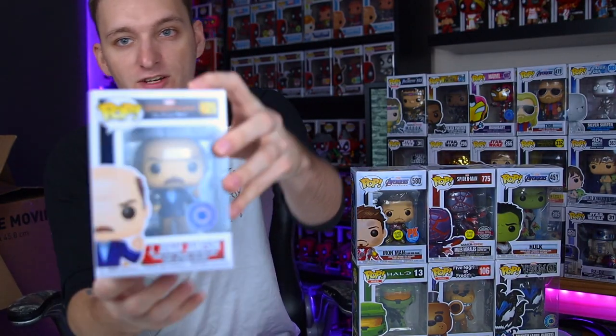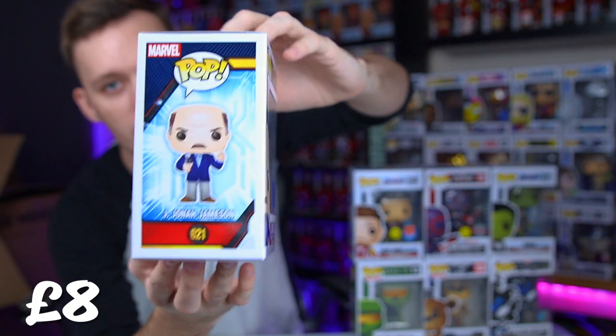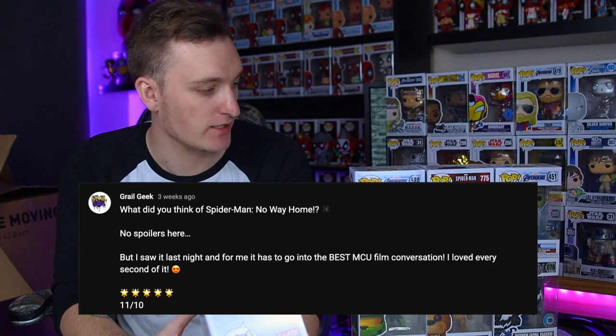So the next we have is J. Jonah Jameson, and this is from Spider-Man Far From Home. By the time you see this video - this is pre-recorded quite in advance - I'll be watching Spider-Man very soon, so I am looking forward to watching Spider-Man No Way Home. I haven't actually seen it yet but I would have watched it ages ago by the time this is released. Let me know your thoughts on Spider-Man down in the comments - I'd love to get your thoughts, and I'm sure it's amazing.